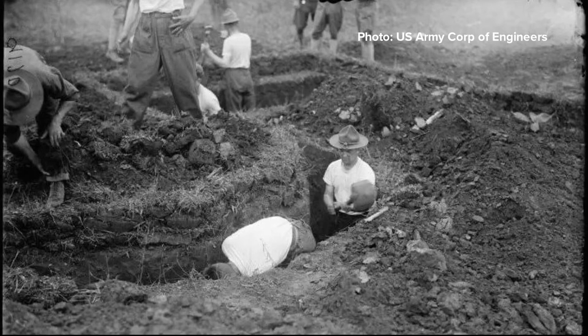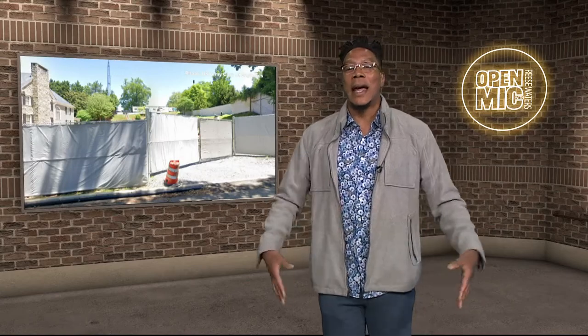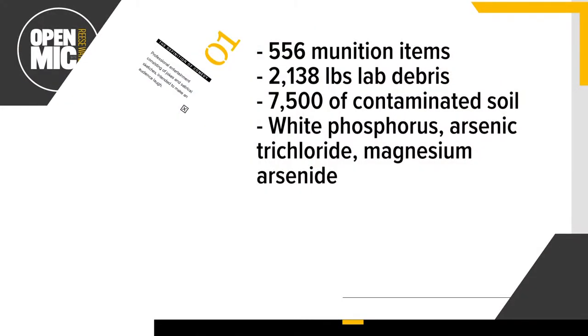Folks are willing to turn into the Toxic Avenger for that dream house. Y'all remember the Toxic Avenger and the spinoff Toxic Crusaders? Anyway, whoever bought this house, don't invite me to the cookout. I'm not trying to wear an X-ray tech lead apron in the summertime. According to NPR, the Army Corps of Engineers spent decades removing more than 550 munition items, 2,100 pounds of laboratory debris, and 7,500 tons of contaminated soil. Not to mention six chemical warfare agents, including white phosphorus, arsenic trichloride, and magnesium arsenic. I feel like I need a cancer screening just after reading that. This place is a class-action lawsuit just waiting to happen.